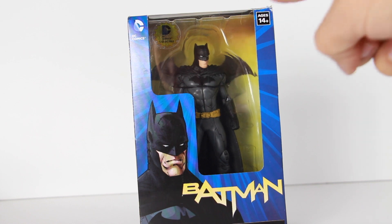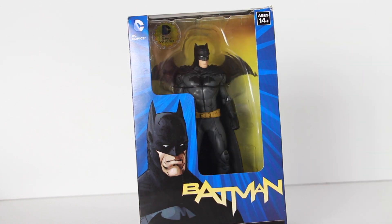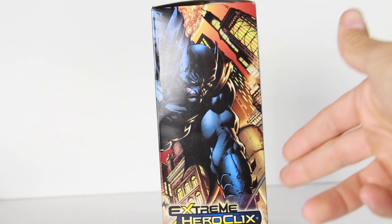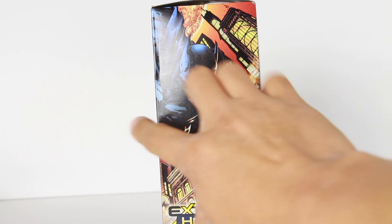It says DC Collectibles up top in the sticker right over here. Got an image of Batman. This is obviously based off of the new Batman, the new 52. Got a Batman logo on the back of the card there. You have an image right there of Batman from the new 52, which I think was the Dark Knight issue, if I'm correct.